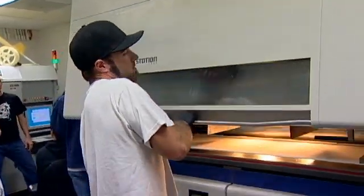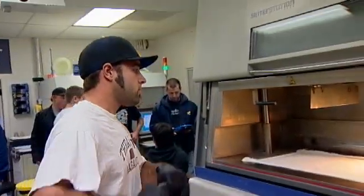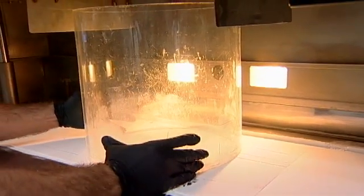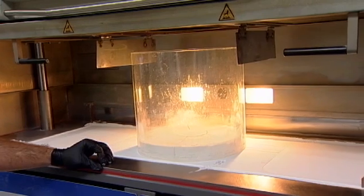I kind of grew up in a hardware store, so just that whole environment — growing up in there, taking things apart, putting them back together — and just saying, you know, I could make this. If you've got a project, something you invented, you can reverse engineer it in a three-dimensional space and then from there we'll build it.